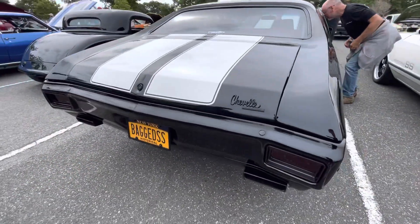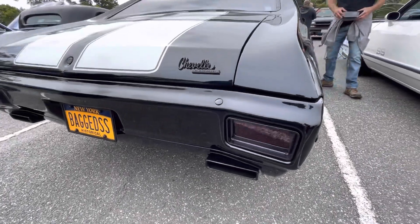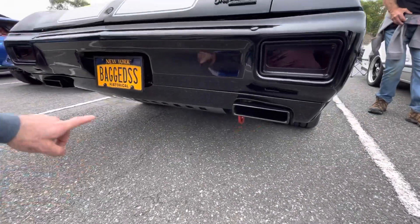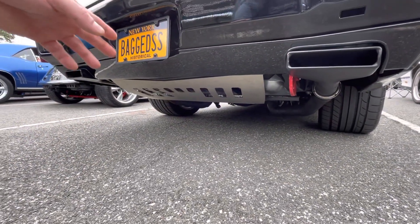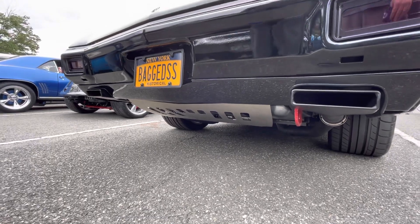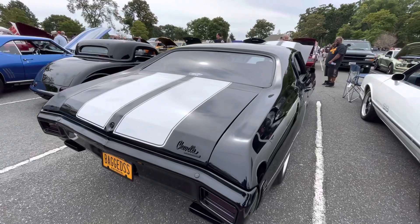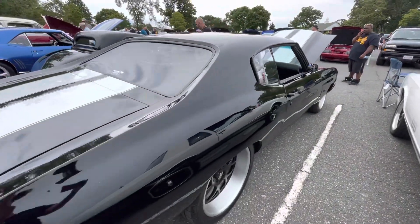I cut the doors into the valance in the back, custom LED lights in the back. I also made my own shield for the gas — what do you call it, the air cooler? Neither of us can think of the word — somebody will tell us in the comments!